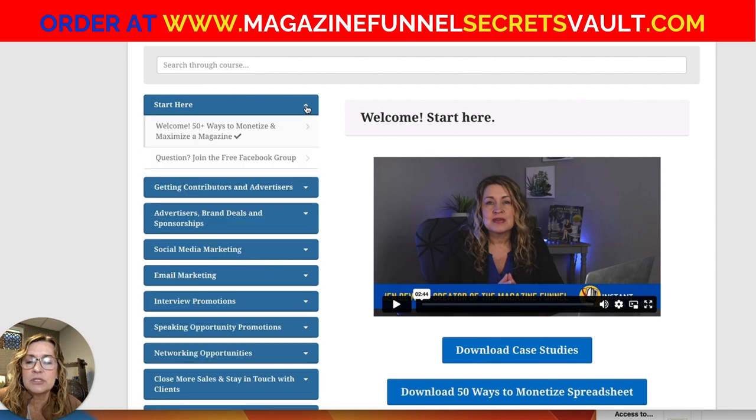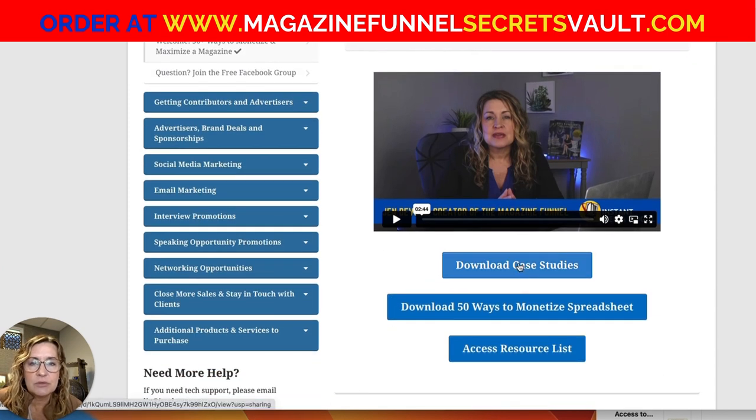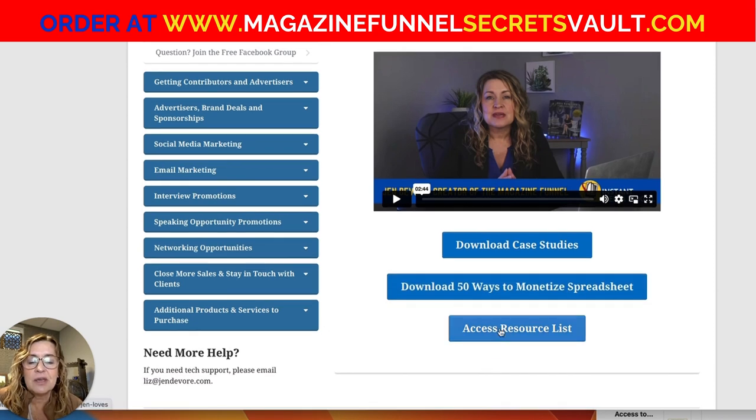When you log in, you'll go to the Start Here button and immediately you'll be able to download case studies of magazine business models from real life clients of mine, because there are lots of different ways to make money with a magazine. You'll also be able to download 50 Ways to Monetize a Magazine — a spreadsheet of my very best ideas — plus a resource list.